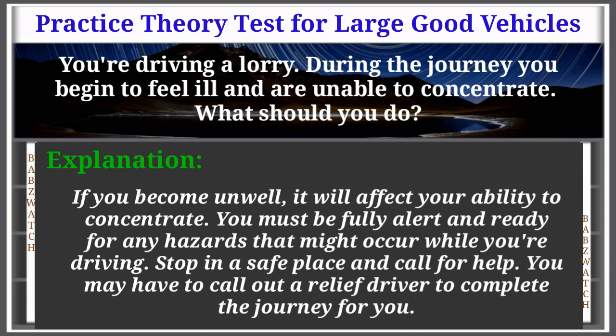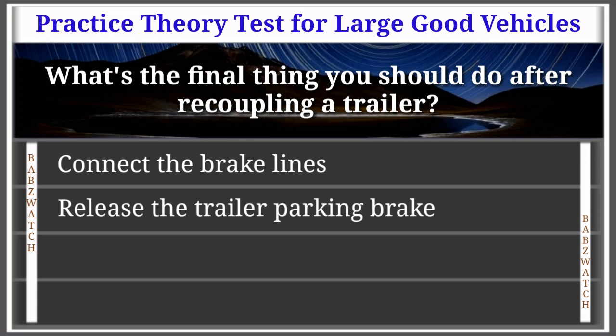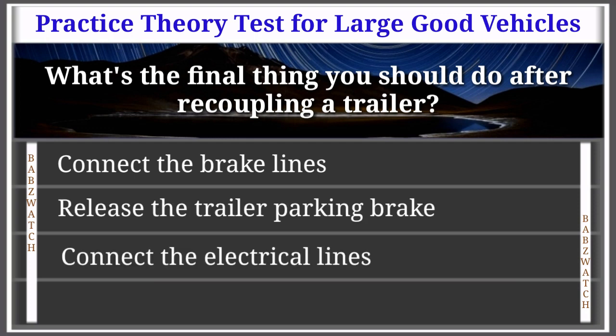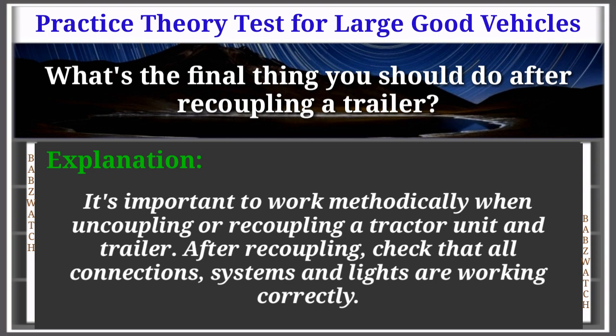Question 17 of 50: What's the final thing you should do after recoupling a trailer? Options: connect the brake lines, release the trailer parking brake, connect the electrical lines, raise the trailer leg. The correct answer is: release the trailer parking brake. Explanation: It's important to work methodically when uncoupling or recoupling a tractor unit and trailer. After recoupling, check that all connections, systems and lights are working correctly.